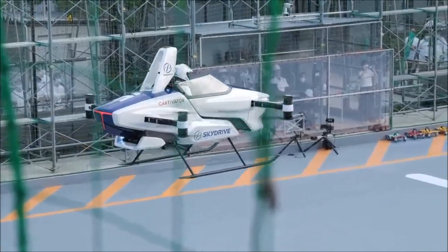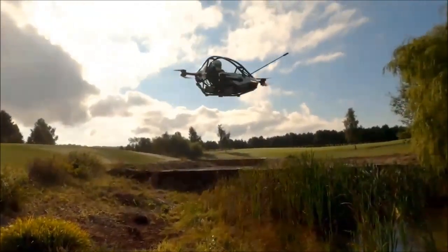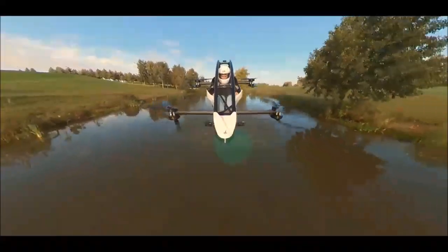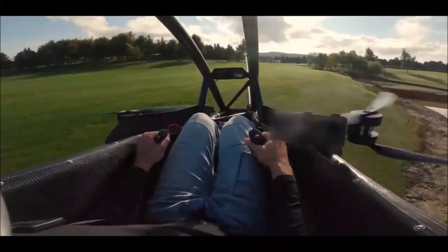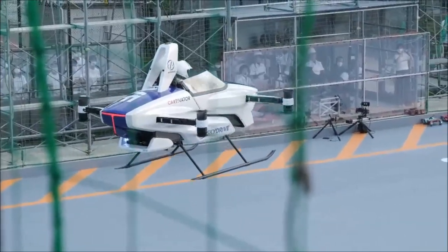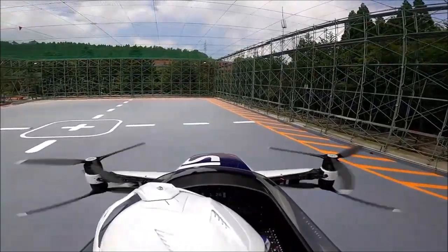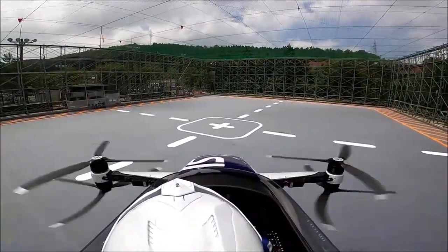Altitude: elevation plays a significant role in the capabilities of EVTOLs. The Jetson 1 can ascend to a maximum altitude of 457 meters or 1,500 feet, granting passengers breathtaking panoramic views from well above the ground. This ability to reach considerable heights adds a new dimension to the recreational flying experience. In contrast, the SkyDrive SD3 is designed for a different altitude range, comfortably reaching 150 meters — aligning with its urban air mobility mission and providing ample clearance for navigating cityscapes while adhering to safety regulations.